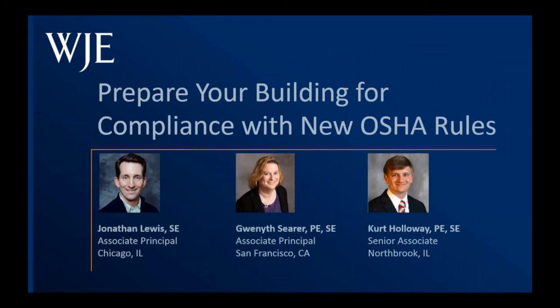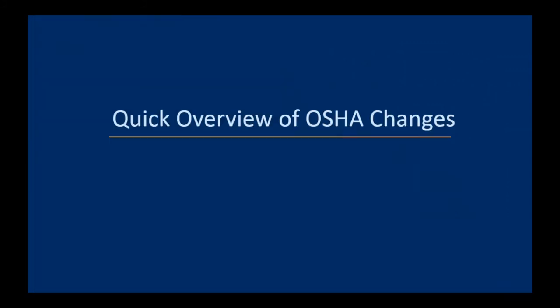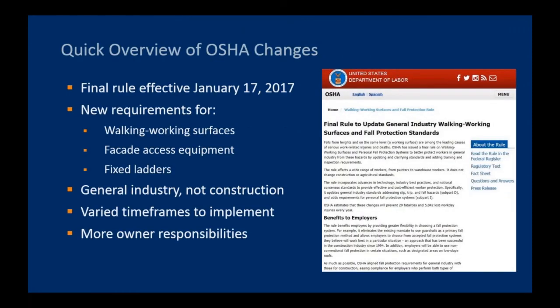Thanks. Welcome, everyone, to the webinar on this timely topic, along with Gwyneth Sear and Kurt Holloway. We hope to give you a good idea how these recent OSHA changes will impact your buildings and the activities that you undertake that involve exposure to falls. A new rule was published on November 17, 2016, just over two months ago, and it took effect on January 17, just last week.